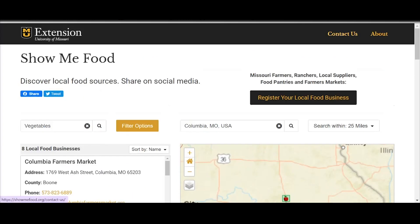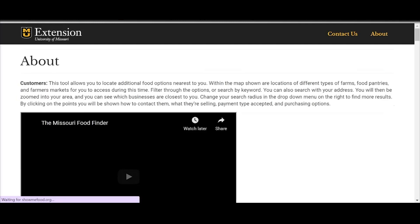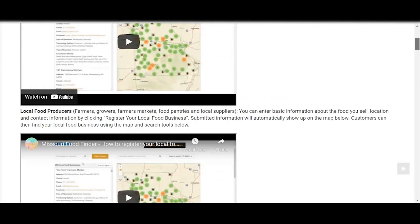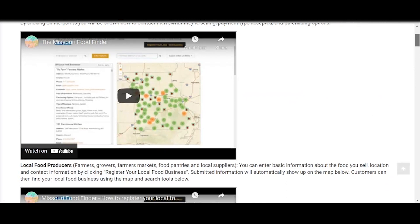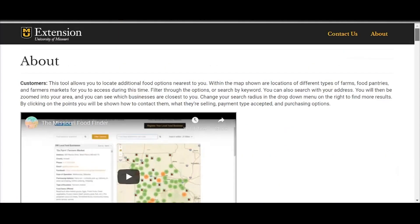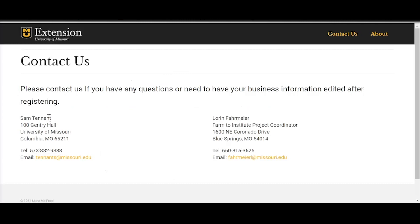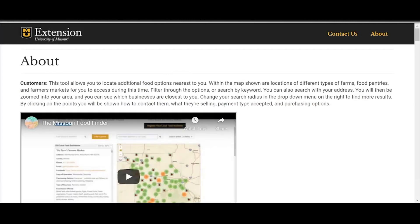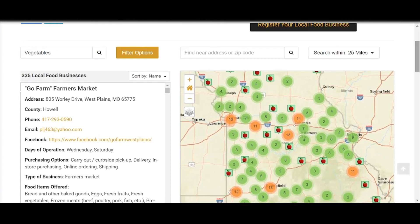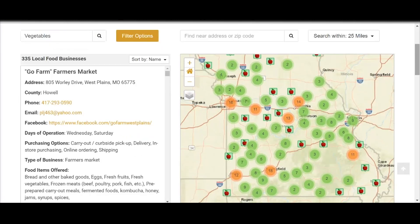The other thing I want to highlight is our 'Contact Us' and 'About' sections. If you click on our about section, we do have two user videos available. So if you need help either knowing how to register your local food business or just how to use the tool effectively, it's also here along with other press information from when we released the site. And you can always contact us — that will get you a direct link to myself or Sam Tennant who works with the team at CARES. The site is also easy to interface on your phone — just type in showmefood.org on your telephone and it is web-optimized, so it's easy to use from a mobile device as well.